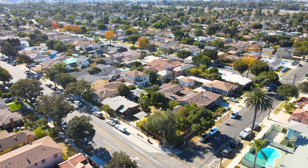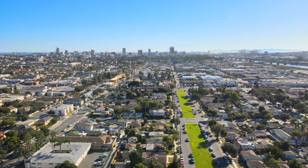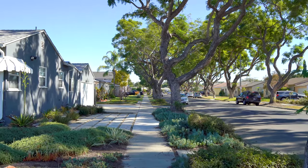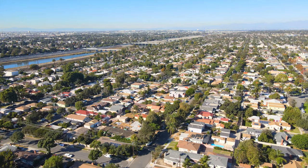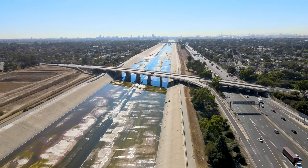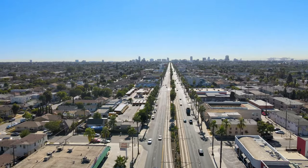My name is Shannon Jones and my team and I specialize in helping buyers and sellers in Long Beach, California. Often when we mention the Wrigley area to people, they ask where it is. The Wrigley neighborhood lies north of Pacific Coast Highway, east of the Los Angeles River, south of the 405 freeway, and west of Long Beach Boulevard.